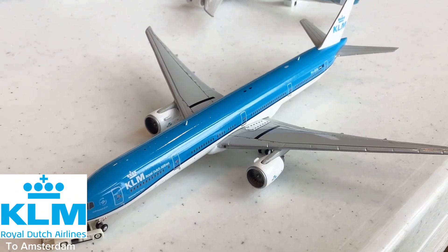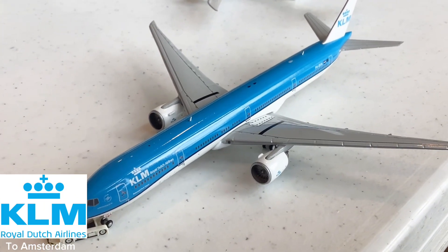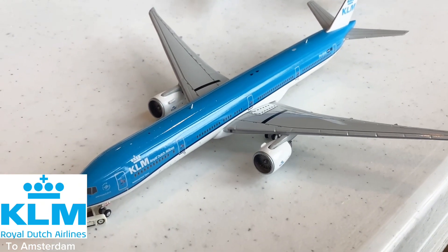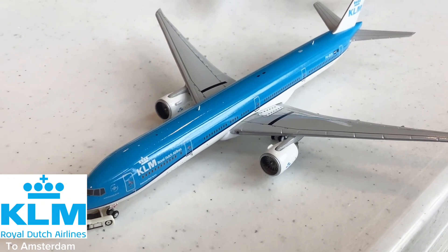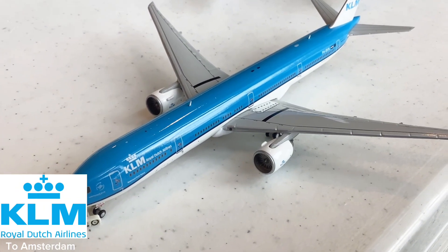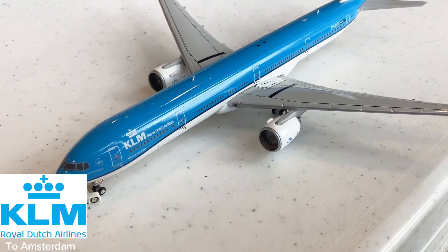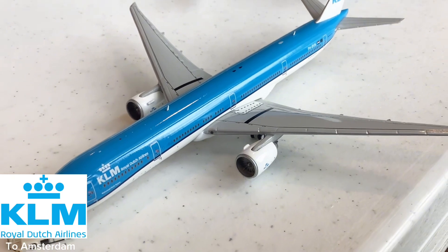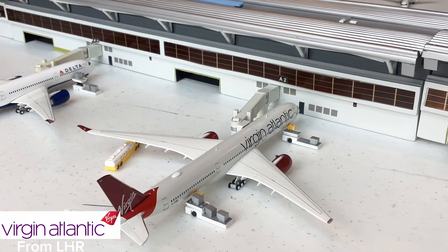Here we have an interesting model — this is the KLM Triple Seven 300ER. Really neat that KLM is operating the 777-300ER; this aircraft is taxiing out for its flight to Amsterdam. Before they brought the Triple Seven 300, we would usually see the 787-10 here at ATL. Sadly the 787 is more comfortable, but I'd rather see a Triple Seven here in Atlanta.